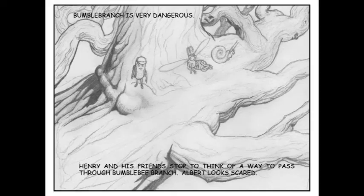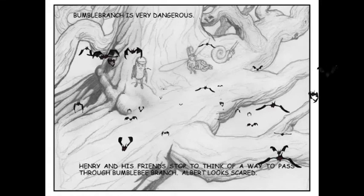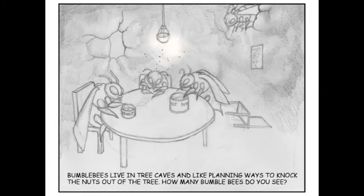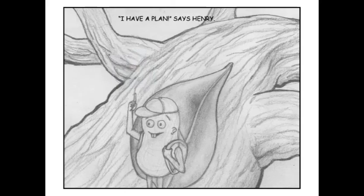Bumblebee Branch is very dangerous. Henry and his friends stop to think of a way to pass through Bumblebee Branch. Albert looks scared. Bumblebees like to scare the tree nuts with their dark purple wings and loud buzzing. They also have pointy stingers that can pierce a nut's shell. Oh no! Run away! Bumblebees live in tree caves and like planning ways to knock the nuts out of the tree. How many bumblebees do you see? And what do you think they're eating? "I have a plan," says Henry.